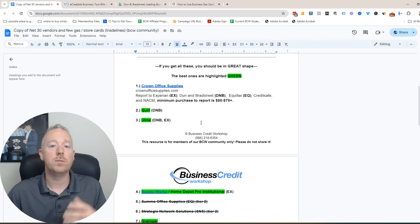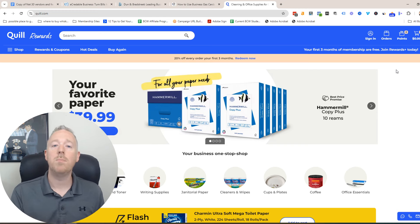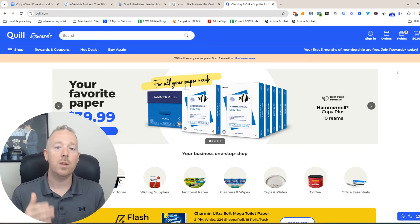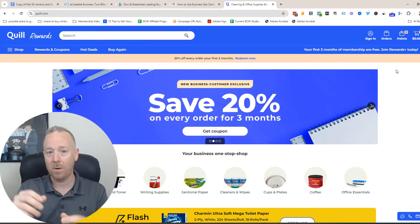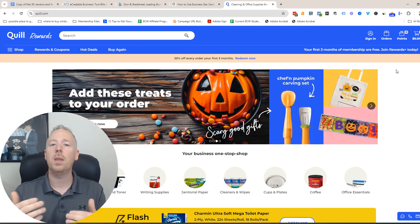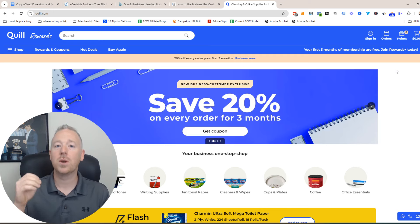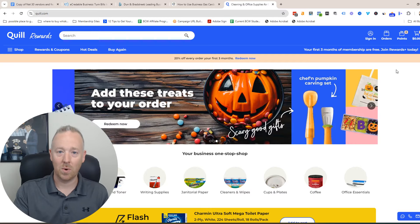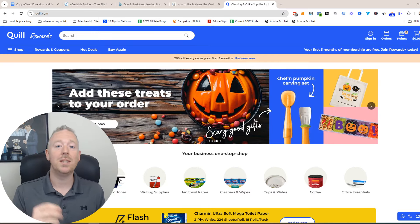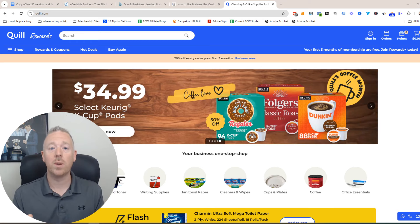There are a lot of other Net 30 vendors you can look into. One of my favorites is Quill. You can create an account online, and when you make purchases at this vendor, you select Bill Me Later or the Net 30 account. They'll send you the product you ordered and then you have 30 days to pay the bill. You want to pay that bill about one week early, and every time you buy something this way, it's going to boost up your business credit score. Not every vendor is as easy to get as the others, but that's why I had you start with NAV and eCredible — everyone gets approved for them.